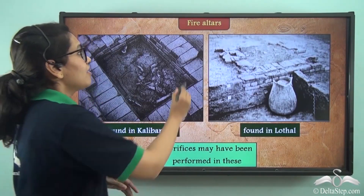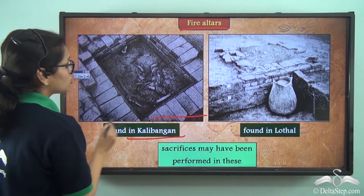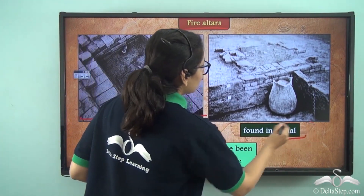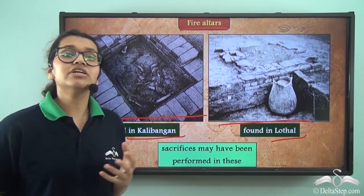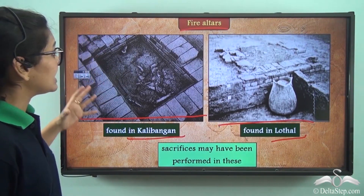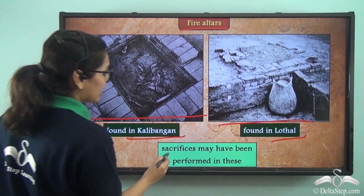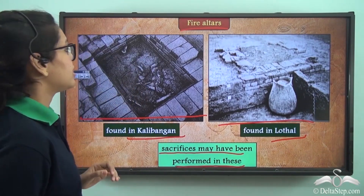The cities also had fire altars. A fire altar has been found in Kalibangan and another in Lothal. Since fire is used in different ceremonies even today, we can say this practice dates back to Harappan times, when sacrifices may have been performed at these altars.